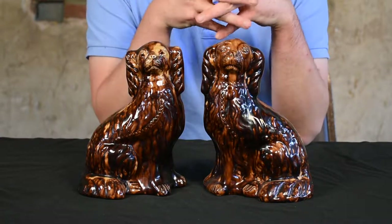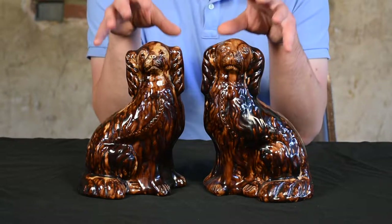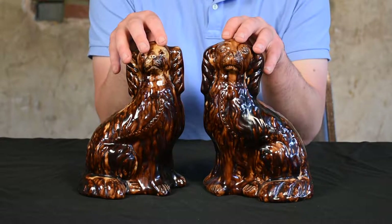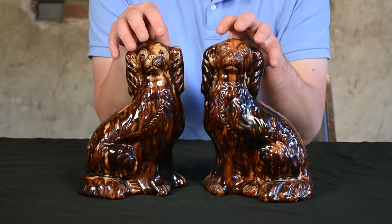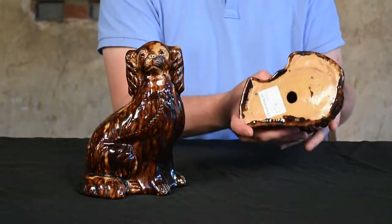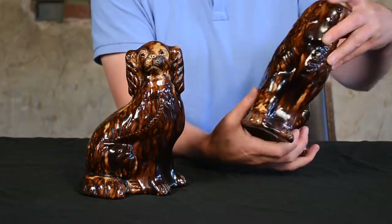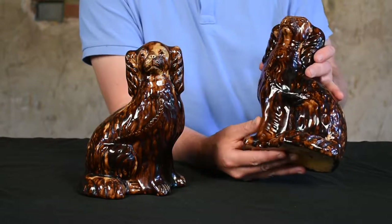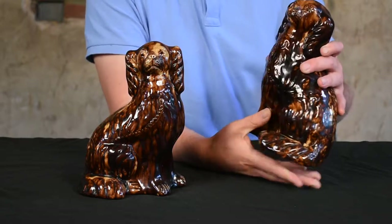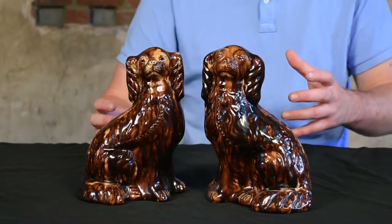And you can see it in these spaniels. These spaniels are an example of some of his more high-styled work. They were modeled after finer English Cavalier King Charles spaniels, or pieces made in Bennington, Vermont, or by the Bennetts in Baltimore. They have that yellow base clay and sponged manganese copying the Rockingham glazes of finer potteries. But John Bell was, to a large extent, also a country potter, so we have an interesting creation here.